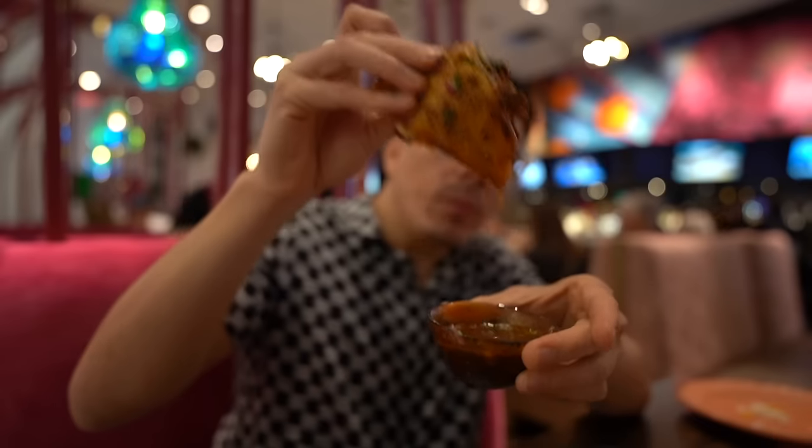Now let's give these birria tacos a go. We're going to get the consome in there — nice and moisturized. This birria has a sweet profile with a slight spiciness to it, which is good. It doesn't taste as traditional as I'm personally used to, but it's still very good quality. Long story short: it's an upscale Mexican restaurant with good food, but I think the drinks here are even better. I would not be surprised if every single drink on this menu is absolutely amazing. Liquid nitrogen tastes so good.